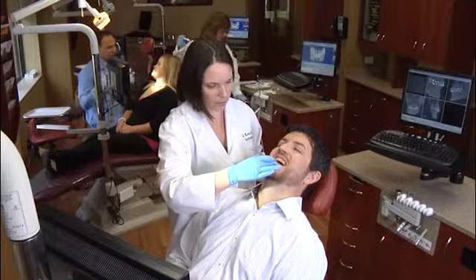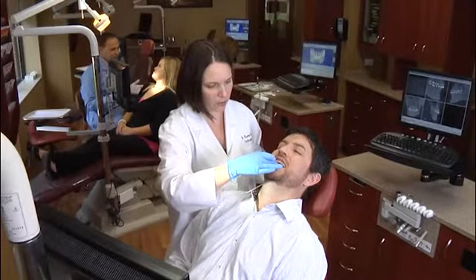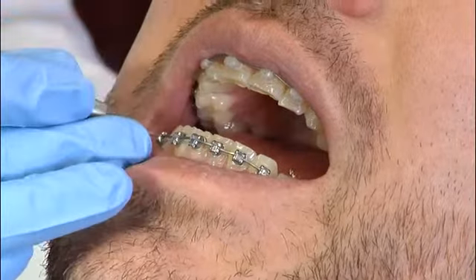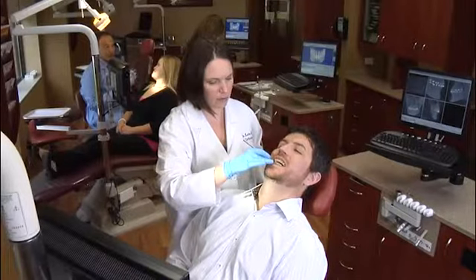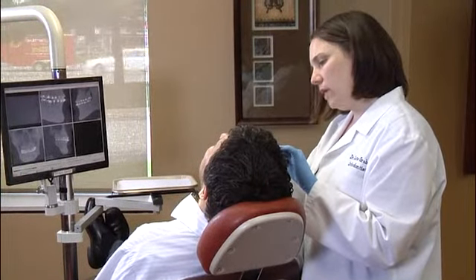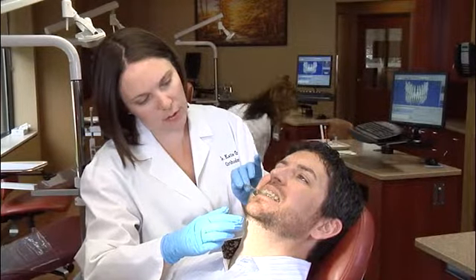As with other areas of the body, jaw growth is usually a gradual process. However, in some cases, the upper and lower jaws may grow at different rates, which can cause a variety of functional problems, affecting a patient's ability to chew, speak, breathe and sleep.